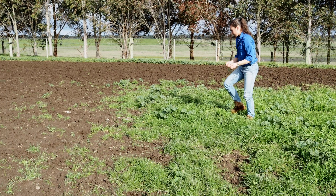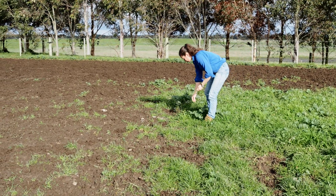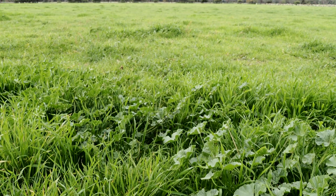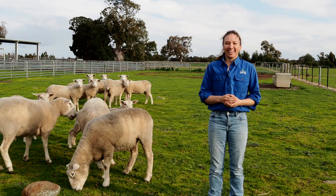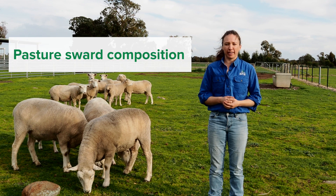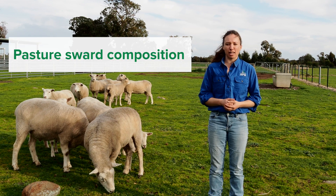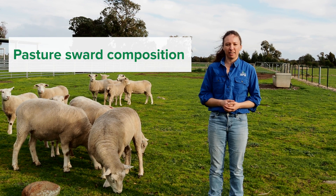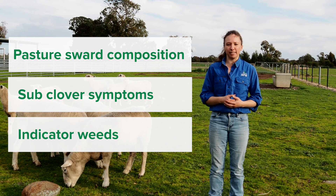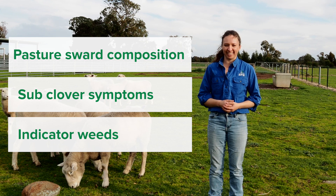The first video looked at what you can tell from a rapid glance at a paddock — things like the colour, patches or variable plant growth across the paddock. In this video we will look a bit closer at what plants are growing in the paddock and what they can tell us about the likely soil conditions. We will take a look at common symptoms in sub-clover and weed species that can indicate different nutrient levels and soil conditions.